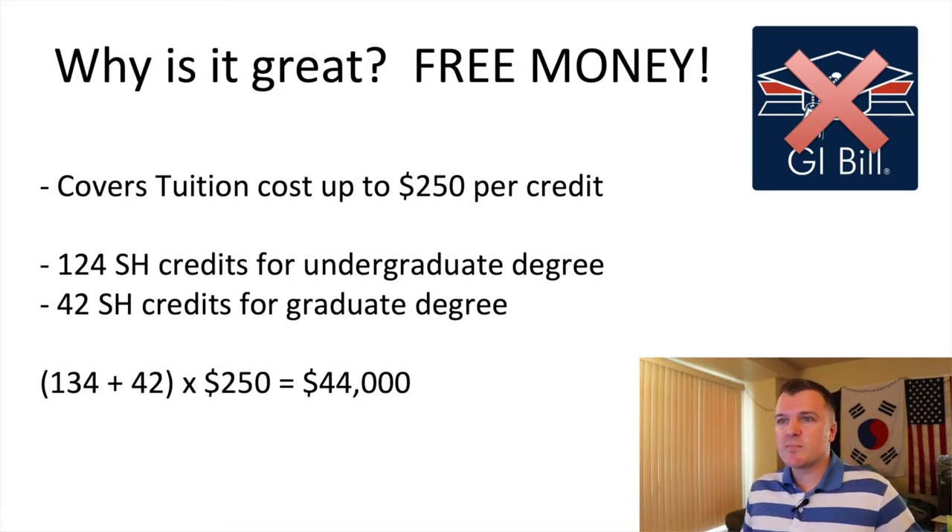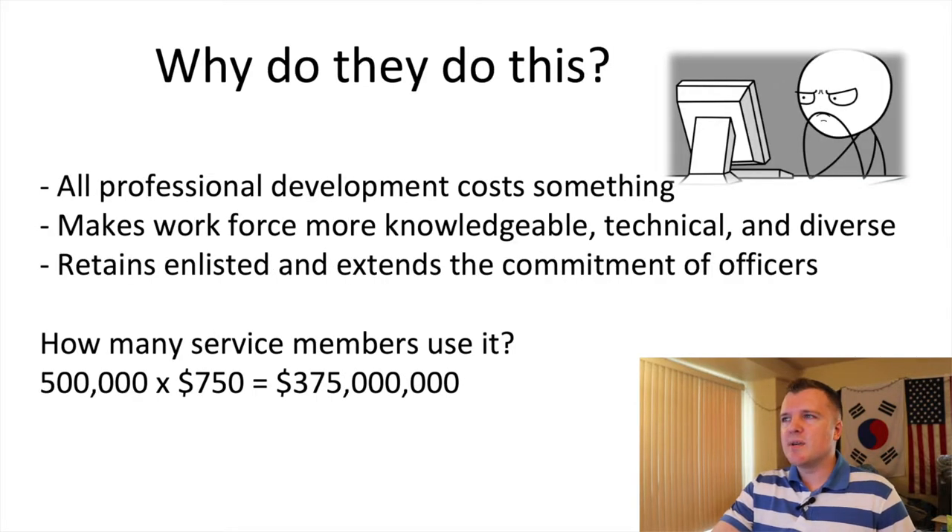The credit caps for this program are 124 semester hours for an undergraduate degree and 42 semester hours for a graduate degree. They chose 42 because some master's programs are 30 credits, some are 40 — they went with a catch-all of two above most. Most undergraduate degrees are 120 credits, and it's four above to give you a one-class margin of error. If you do the math and use TA to its maximum benefit over many years, it comes out to a total of $44,000 — which is fantastic free money.